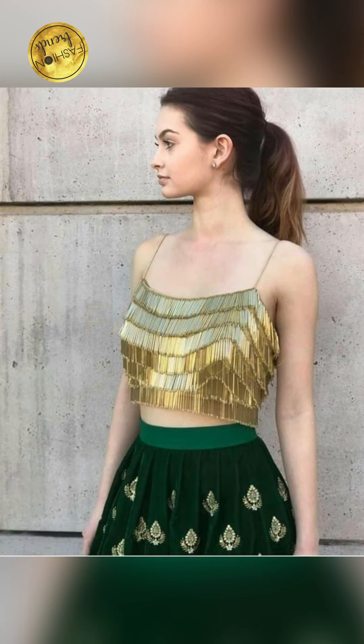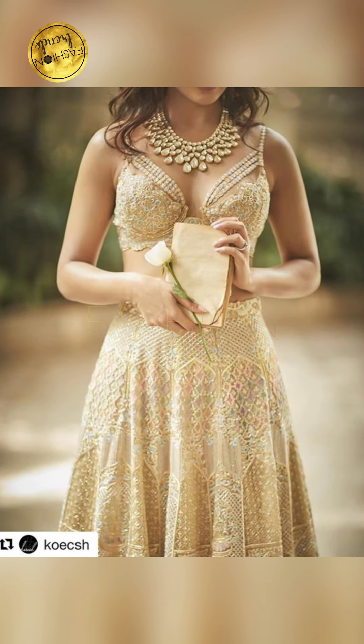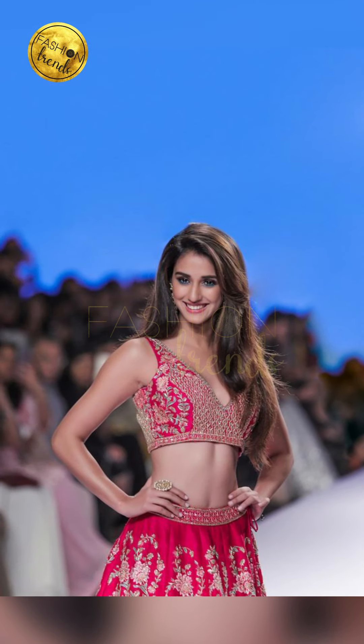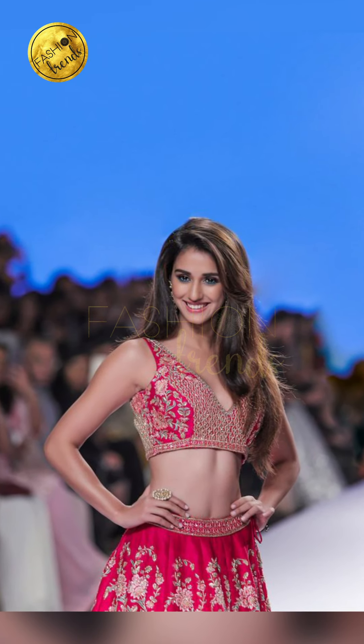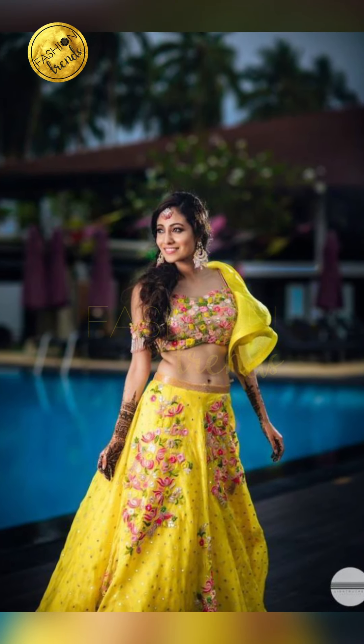Talking about these designs, we're going to try going with full hands, and we're going to use a transparent one, which is going to be great. And we're going to try going with a sleeveless or half-shoulder style, which is really, really trendy.